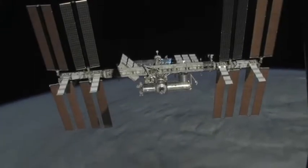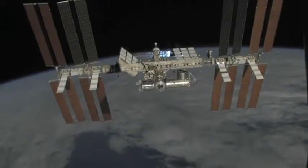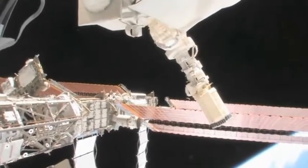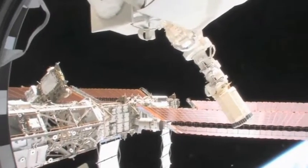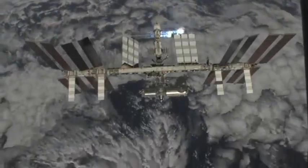The International Space Station, or ISS, is the largest artificial satellite in orbit today. And it's the biggest spacecraft ever built. You can even see it without a telescope if you look in the right place at the right time.